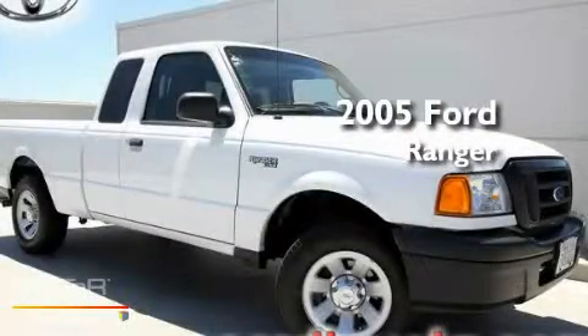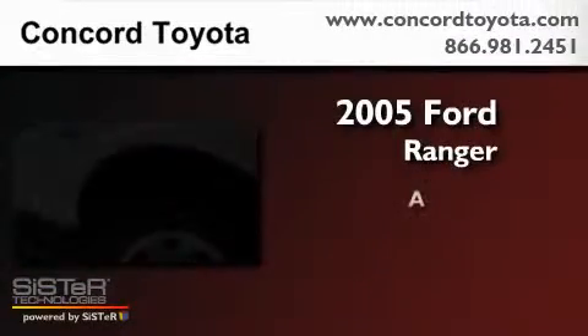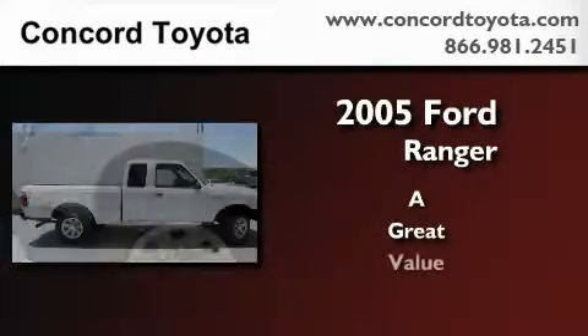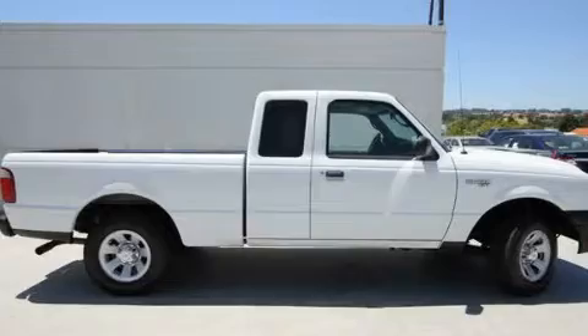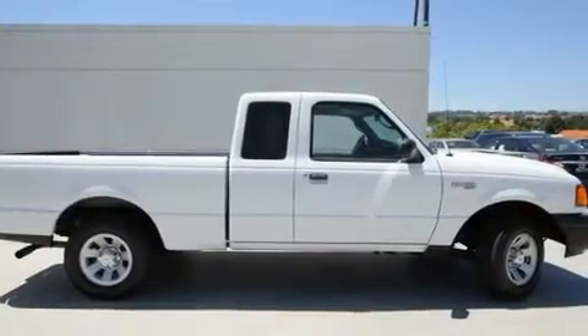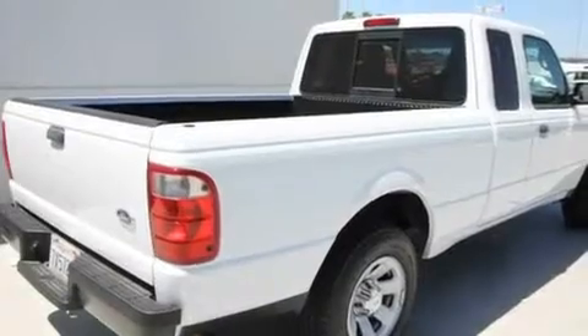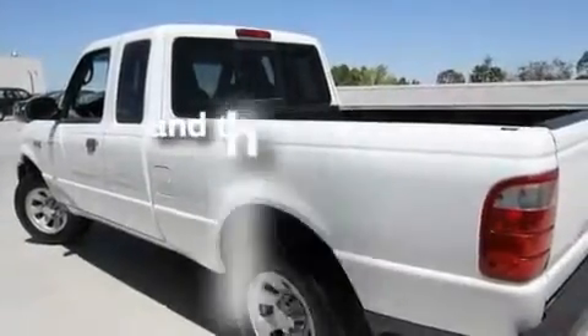This is a 2005 Ford Ranger. Its top features include a split folding rear seat, a bed liner, front fog lights, an anti-lock braking system, dual airbags, and this vehicle has fewer than 63,000 miles on the odometer.